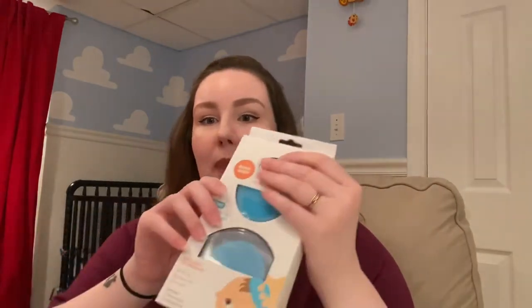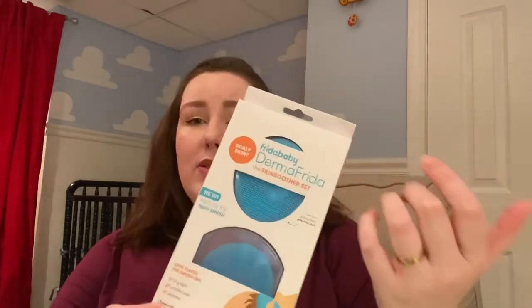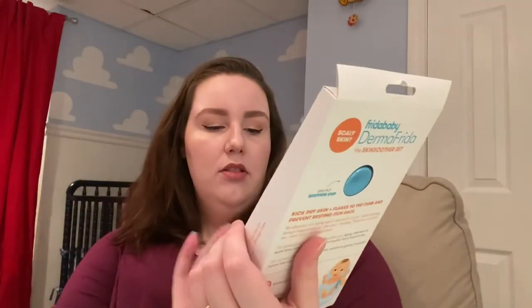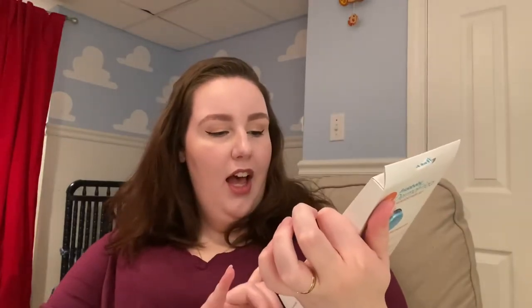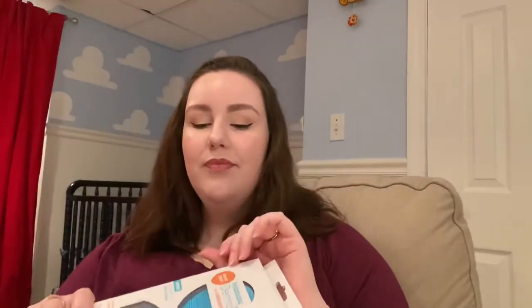I actually got these from a friend at my baby shower and did not think I was going to love them, but I do. To this day I use them. These are the Baby Frida Dermafridas. I use them on his head — you can use them for dry skin, cradle cap, eczema. There are two in this case, which is perfect since my friend is having two babies. You can use one on hair, one on skin, or save one for later. I think they're great.